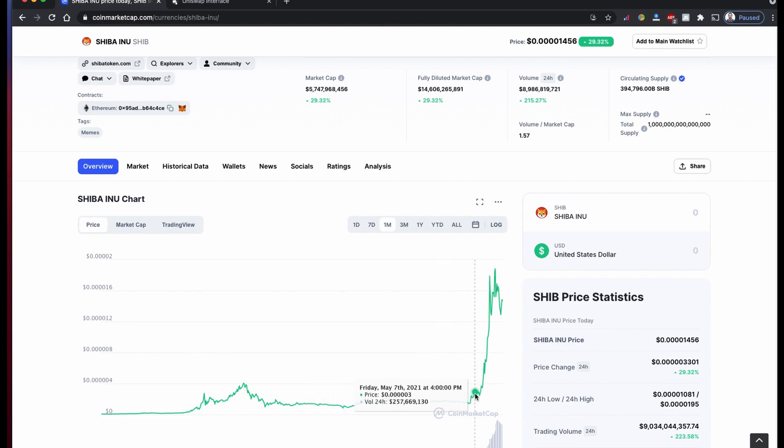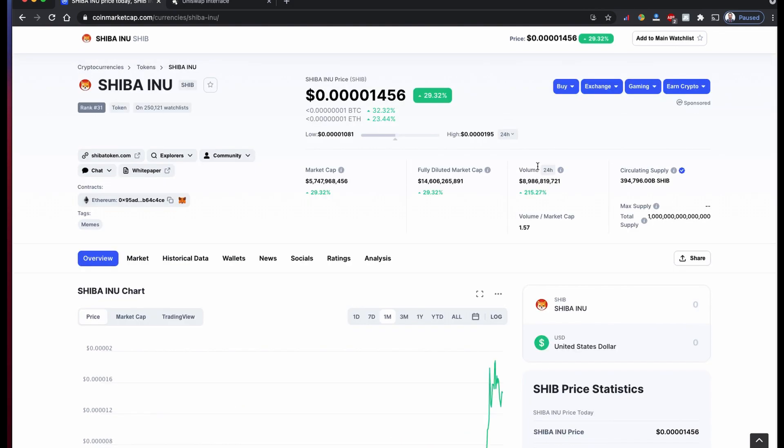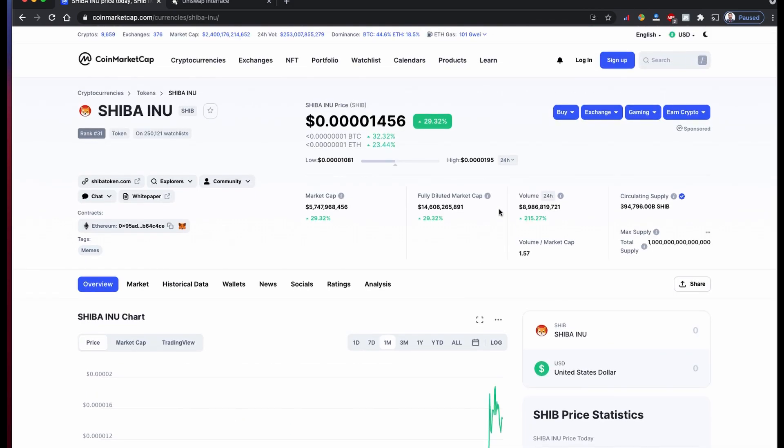I just bought some coin when the price was here and it started rocketing from yesterday or the day before. There were a lot of friends of mine asking how you can buy this coin, so I thought it's going to help everyone because this SIVA INU is based on the Ethereum network.